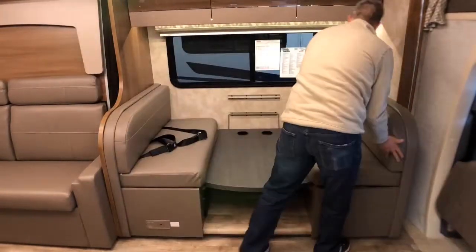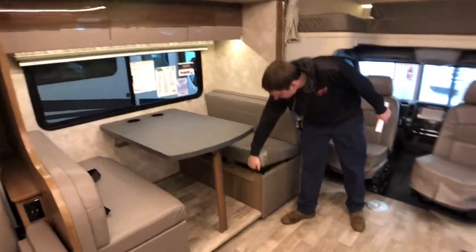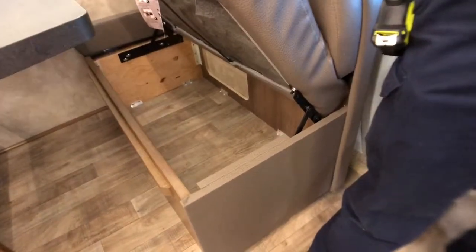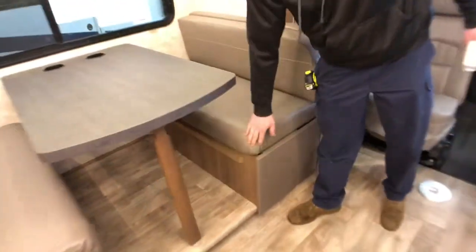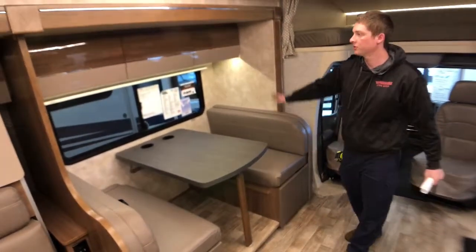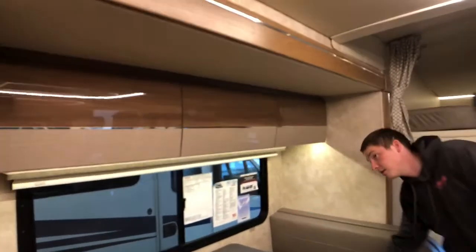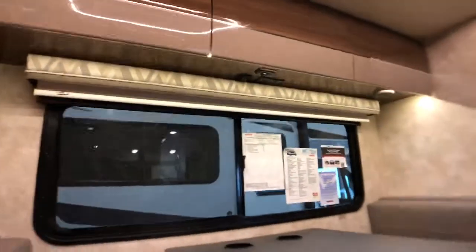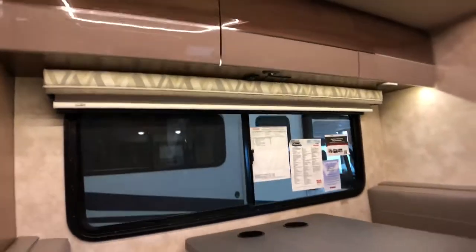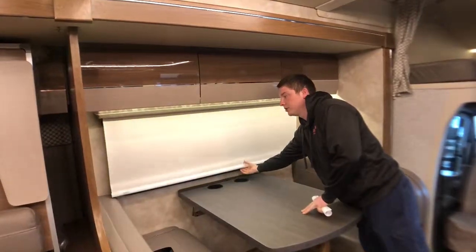Our dinette here does fold down into an additional bed. We have storage below each of our seats. On the other side of our dinette we also have two seatbelts for a total of four people that can ride along with us. Storage above our dinette area here as well as LED lighting below that, and 110 volt power points and 12 volt power points. We also have blackout MCD roller shades on all of our windows in the coach.